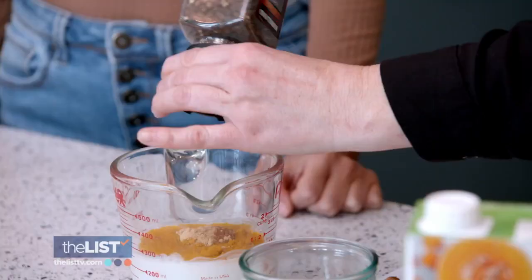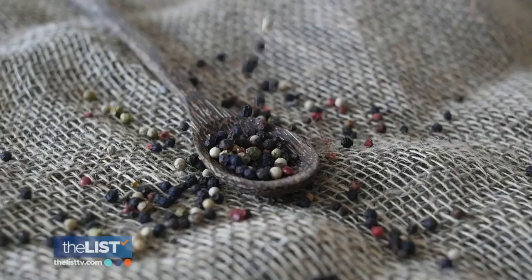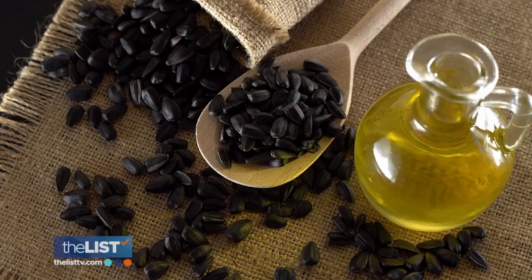And you'll want to add turmeric's secret sidekick: black pepper. Black pepper helps the healthy compounds in turmeric get a boost. You can always add honey and enjoy.